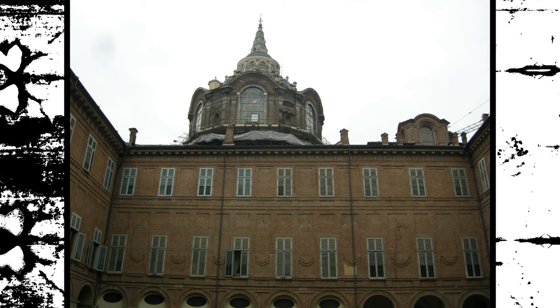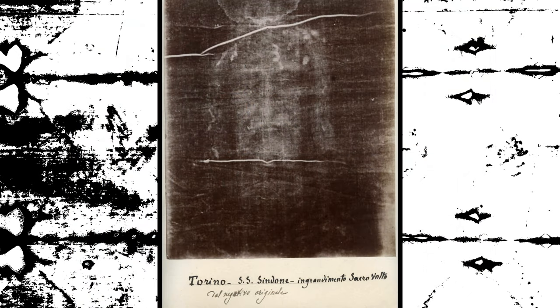The Shroud of Turin has undergone various scientific tests and analyses over the years in an attempt to determine its authenticity and understand the formation of the image on it. Some of the notable tests include the following.